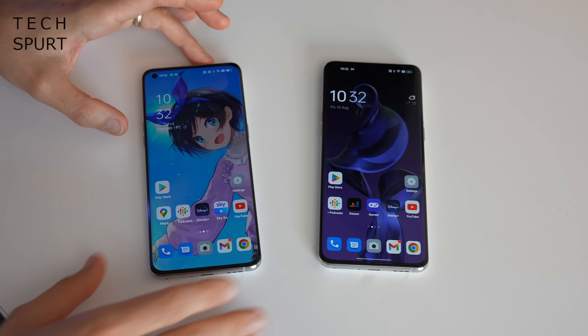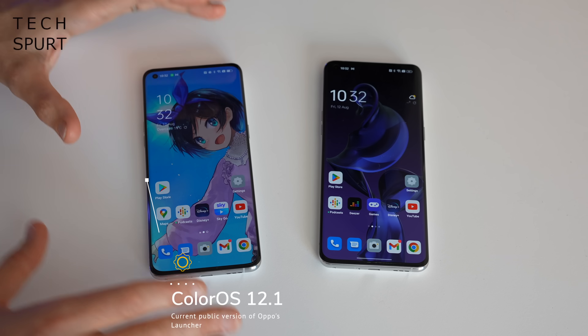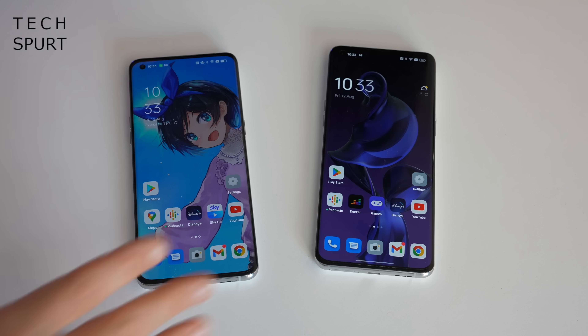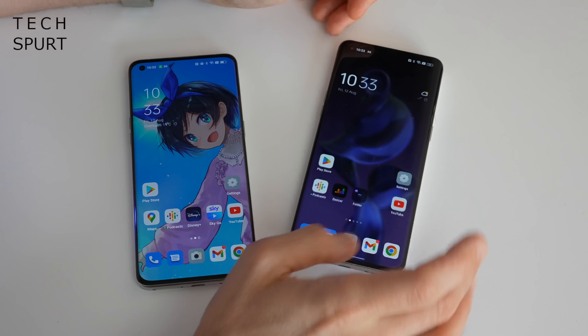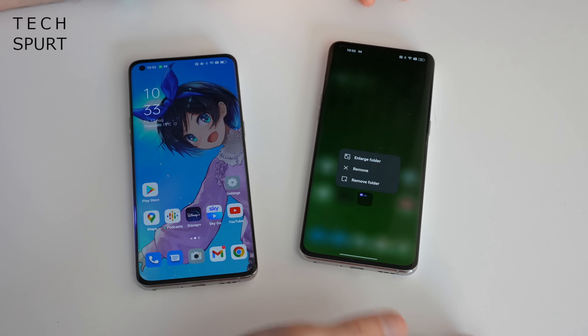Here on the left we've got a Find X5 Pro on ColorOS 12.1, the latest fully up-to-date public version of ColorOS, and on the right we've got the Beta 13 version. The UI has been spruced up and tinkered with to make it even more user-friendly. One of the new additions is the large folder option, which will be very familiar to any iOS fans.